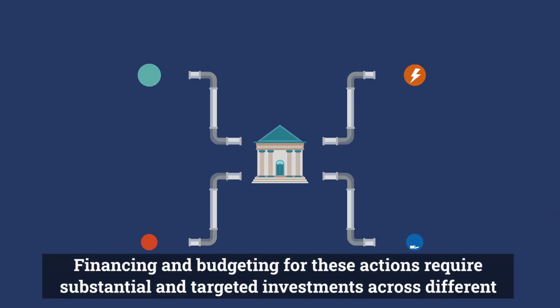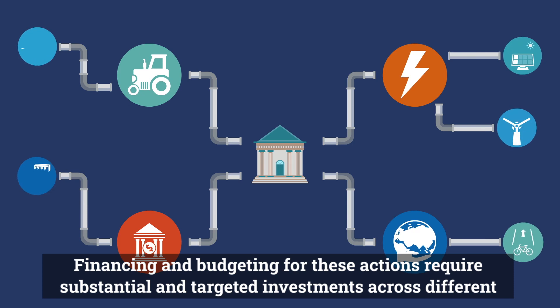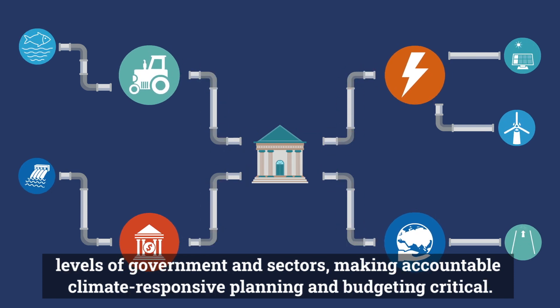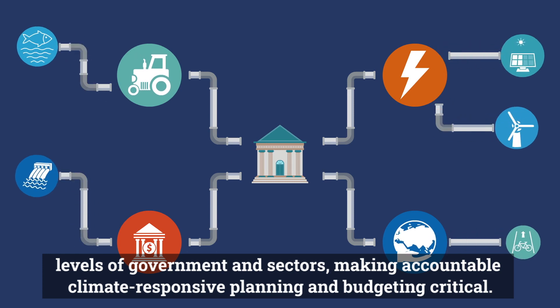Financing and budgeting for these actions require substantial and targeted investments across different levels of government and sectors, making accountable climate-responsive planning and budgeting critical.